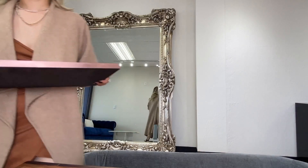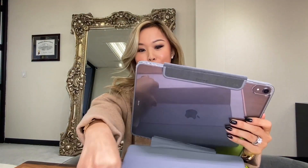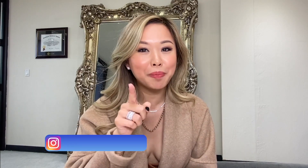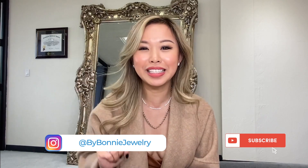Okay, let's set everything up so we can do a full breakdown of the ring. I need my iPad so I can really zoom in. Hi, you guys, welcome back to my channel. This is Bonnie with By Bonnie Jewelry, where I talk about all things diamond. Make sure you follow me on Instagram at By Bonnie Jewelry and subscribe to my channel because I talk about everything bling bling.